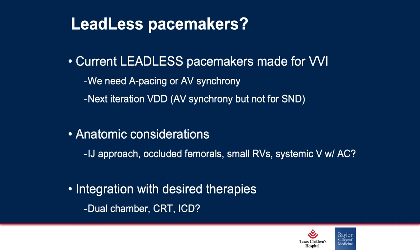How would it integrate with other desired therapies such as dual chamber pacing, resynchronization therapy, or defibrillators? So it's not yet ready for prime time.